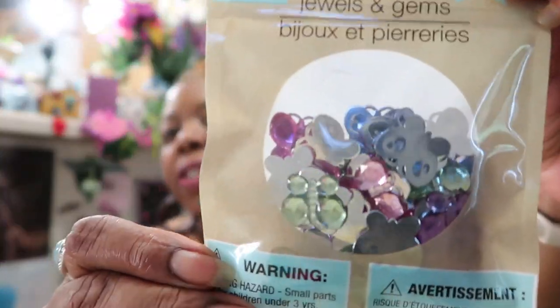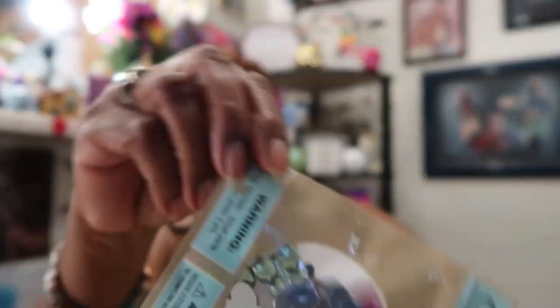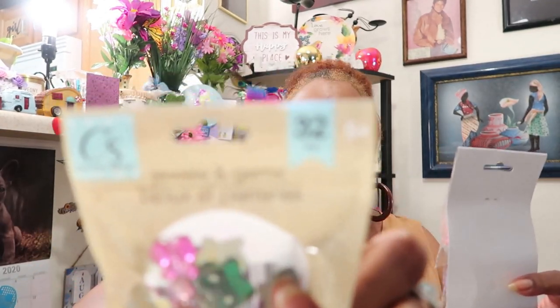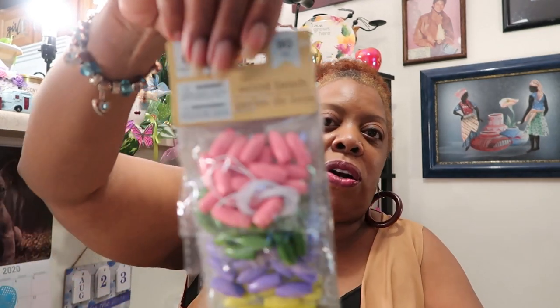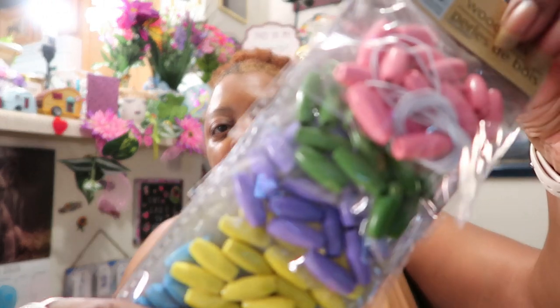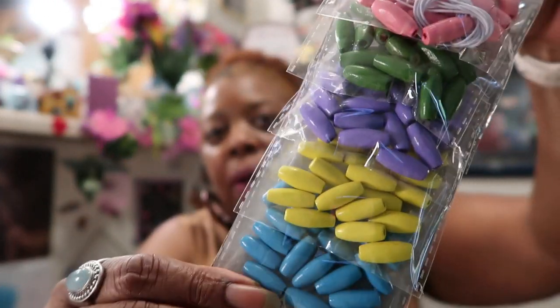I picked up a couple of craft items for someone I'm getting a box together for. There are these jewels and gems — they're in different colors and they look like butterflies. They are so darling and great for crafting, 32 pieces in the pack. Then I found these wood beads — 90 pieces from Crafter's Square — in different colors: blue, yellow, purple, green, and pink. I was like, oh these are beautiful, I think she would really like these, so I picked those up for her box.